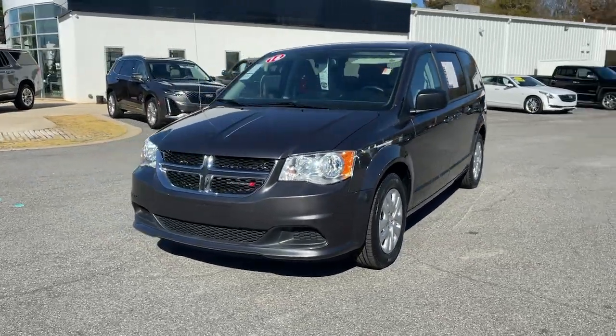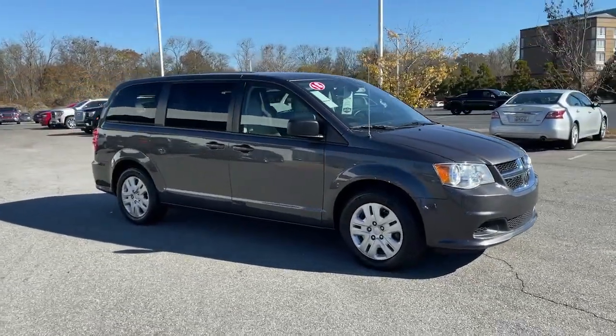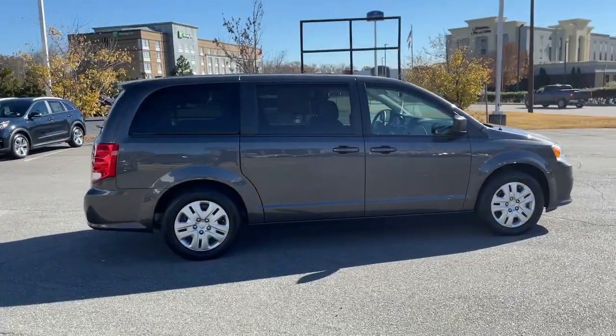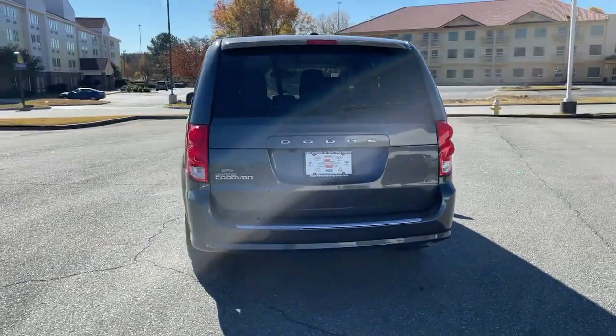Here is a wonderful 2018 Dodge Grand Caravan. This vehicle still has fewer than 40,000 miles on the clock, so it won't last long. The Dodge Grand Caravan — the quintessential 7-seat minivan that has the power, safety features, and lush amenities to make your road trips and projects a breeze.